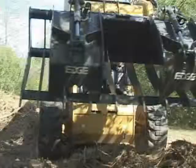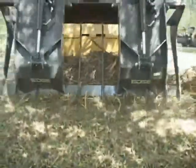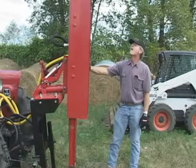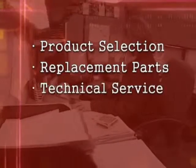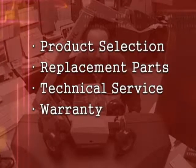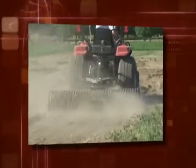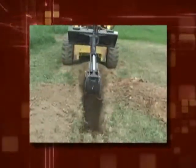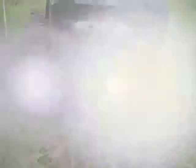Using CE Attachments for all your attachment needs eliminates the frustration of going through a multitude of other time consuming steps. Our attachment experts will handle all your attachment needs from product selection, replacement parts, technical service and even warranty on all the attachments we sell. At CE Attachments, our goal is pretty simple: fulfill your every attachment need with great products and immediate delivery, backed by a friendly, experienced support staff. We promise every attachment for every job.